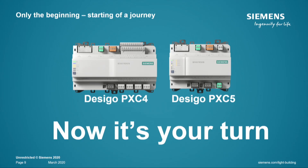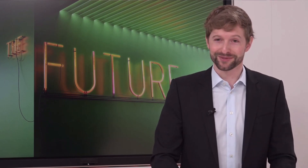This is the beginning of a new journey with the new Desigo device family. The PXC4 and PXC5 are really the first step in that direction, with more steps to follow. I hope I've spurred your curiosity and encouraged you to try these devices yourself and use them in customer projects. Chris, I believe we have time for a few questions from the audience.